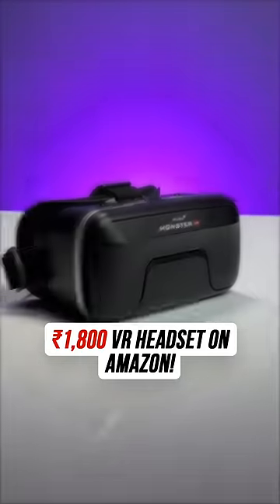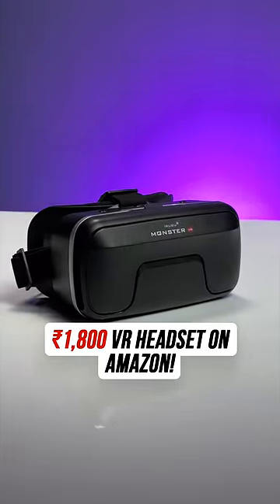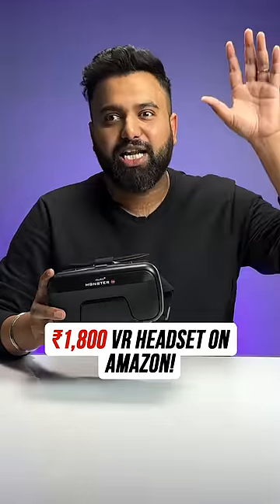This is a VR headset and this costs only 1800 rupees on Amazon, a lot less like MetaQuest Pro.